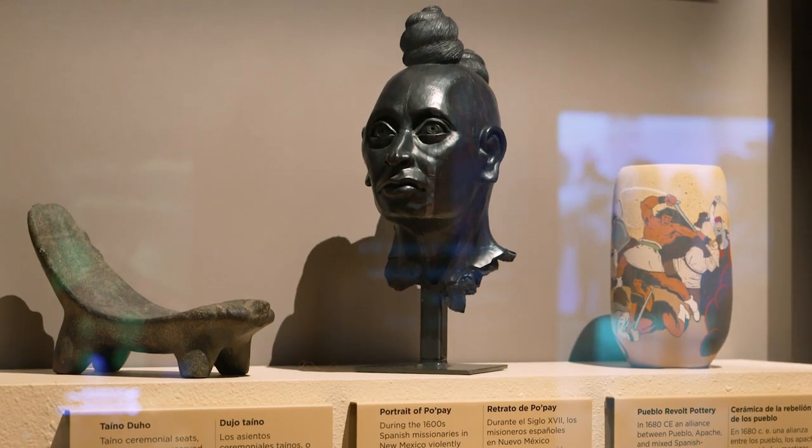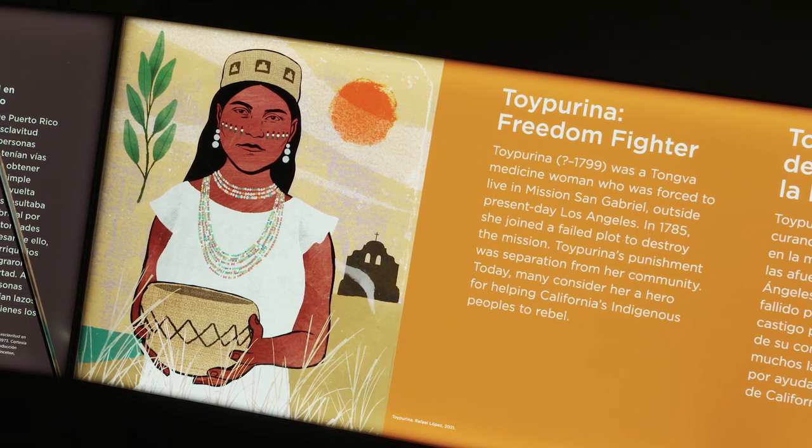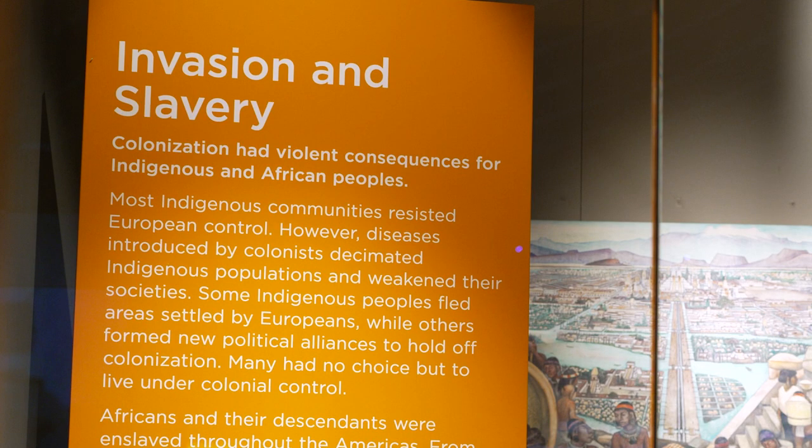Here we feature a portrait of Popé, the sculpture. He's a Tiwa leader who organized the Pueblo Revolt in 1680. We feature Toypurina, a medicine woman who resisted post-colonial rule. These are important stories that highlight how significant they are in shaping our future. These communities were around for hundreds of years before European colonization, and that's important in understanding how it shaped our history.